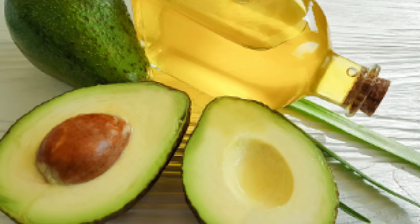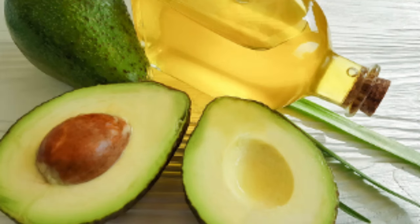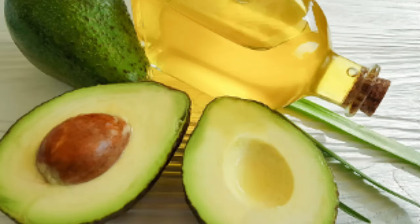Avocado oil is bursting with antioxidants and vitamins, especially vitamin E. Vitamin E helps keep the skin hydrated — also known as tocopherol — it deeply nourishes and protects your skin and hair. It also contains vitamin A, known as retinol, which is an antioxidant that helps protect the skin from harmful environmental damage, prevents free radical damage, and increases collagen production.